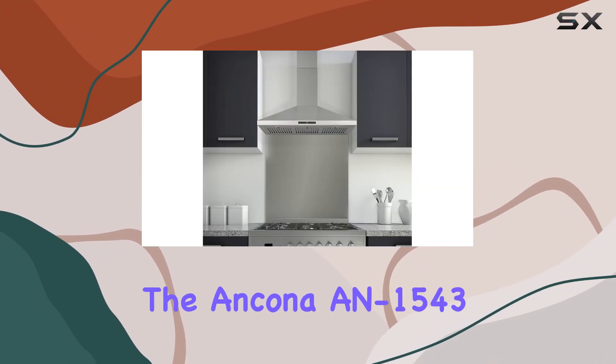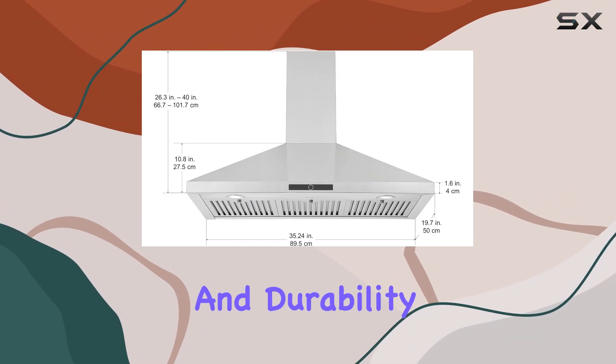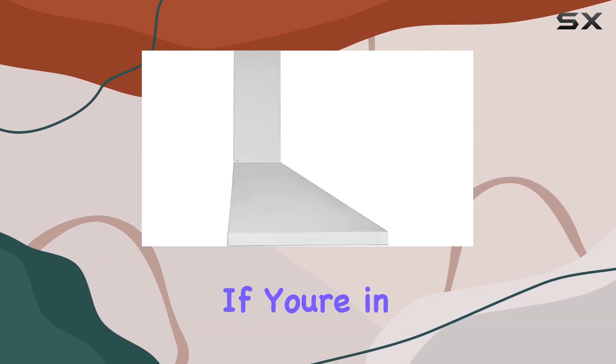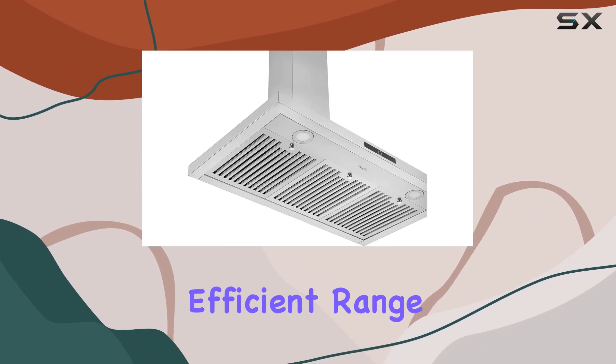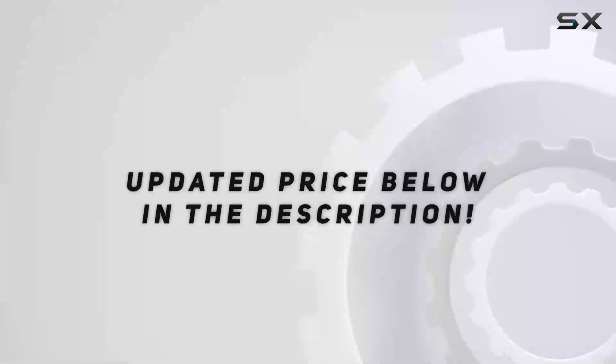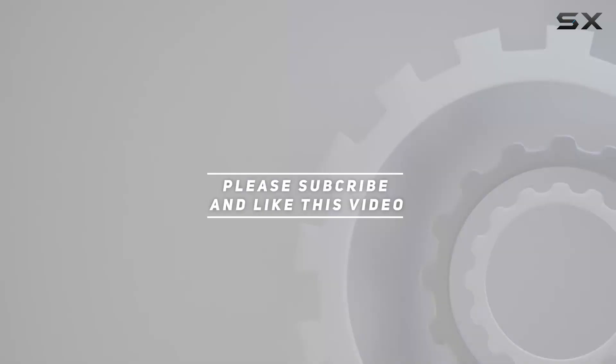Overall, the Ancona AN-1543 range hood combines style, functionality, and durability, making it a fantastic addition to any kitchen. If you're in the market for a reliable and efficient range hood, definitely consider giving this one a try. Check out the video description for updated pricing, and thank you for watching.